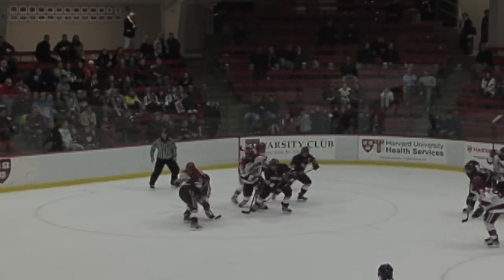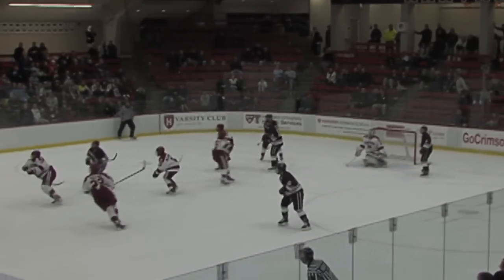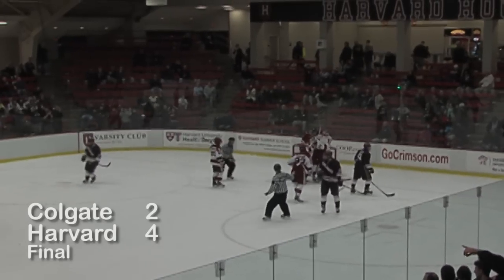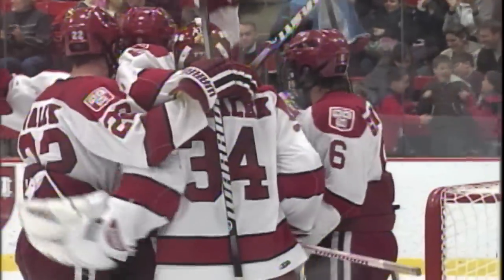Face-off just tied up. Price with a shot, doesn't make it through. And that will do it — Harvard's first win of the season, coming at the expense of the 18th-ranked Colgate Raiders.